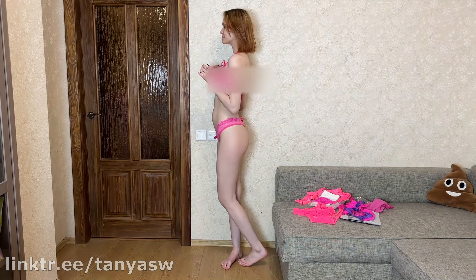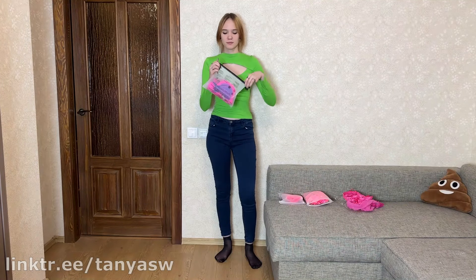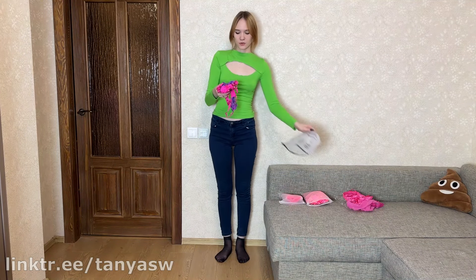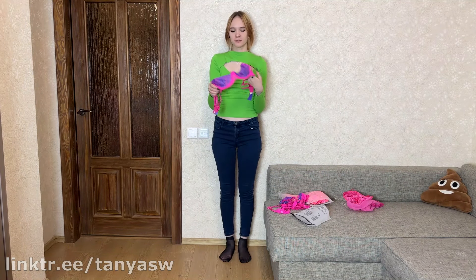Wow, here's my first pink set. It fits me perfectly — I really like it. I look like Barbie! The fabric is really cozy; it's quite sheer. Wear it for a special occasion. Please subscribe to my channel and click the bell. Now I want to move on to the second set.